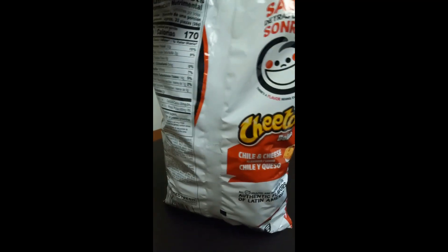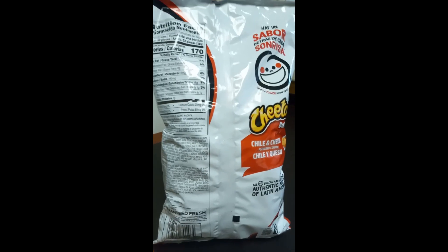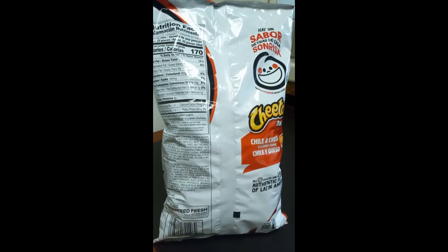This is what it looks like on the back. Those are the ingredients — it's a lot. Not very healthy, but yeah, it's a snack.